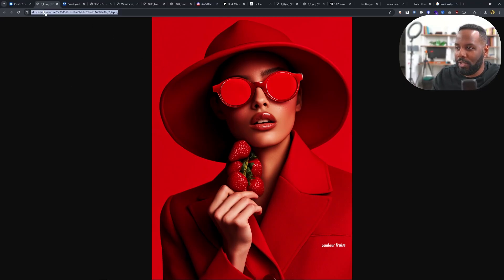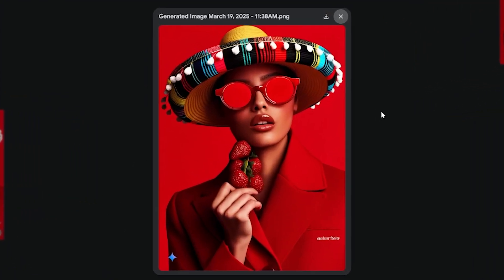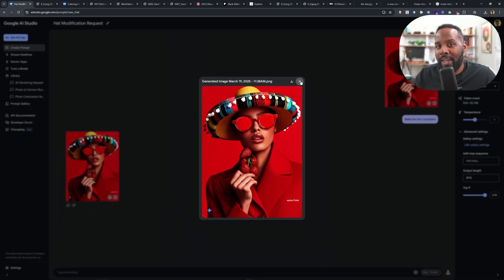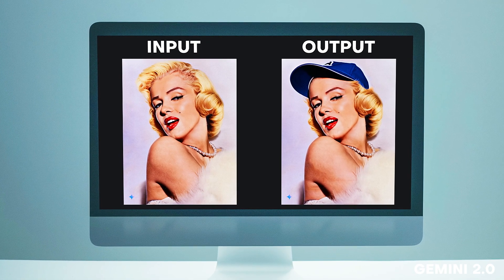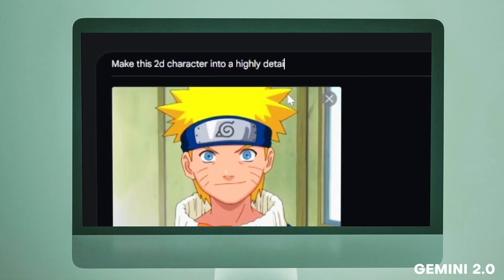Okay, last one — let's change the hat on this person into a sombrero. Okay yeah, this is pretty cool. So I think you guys are gonna have a whole lot of fun with this brand new AI tool.